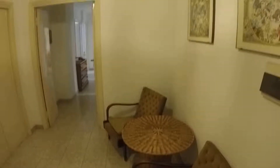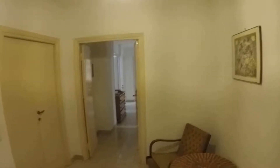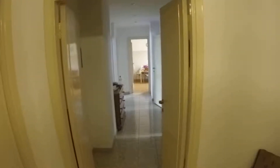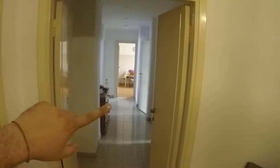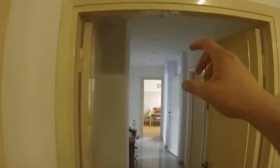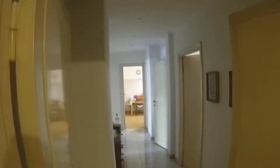This is the entrance. From here you have bedroom number one, which is occupied at the moment. Then along the corridor you have bedroom number two on the right, bedroom number three and number four on the left. The bathroom is the second door on the right and the kitchen is straight ahead.